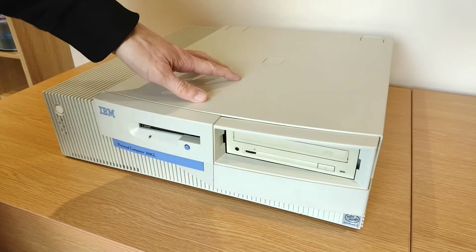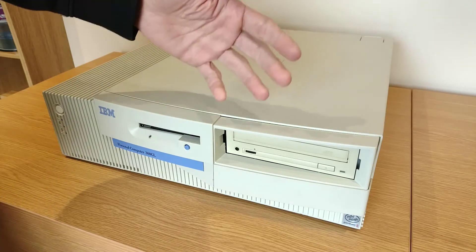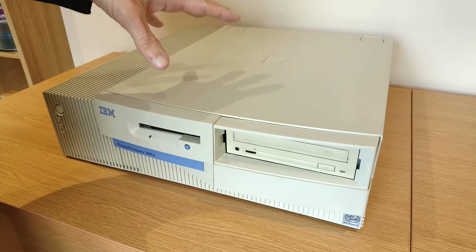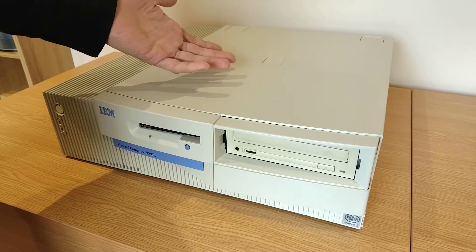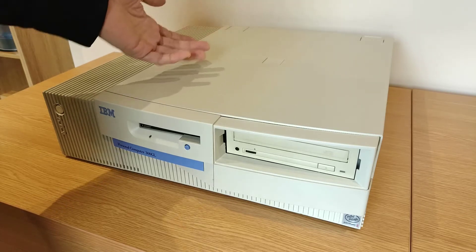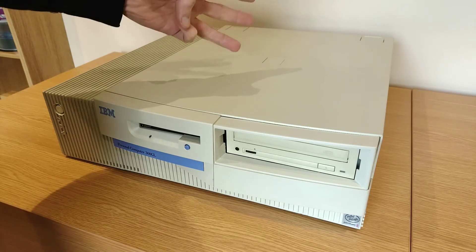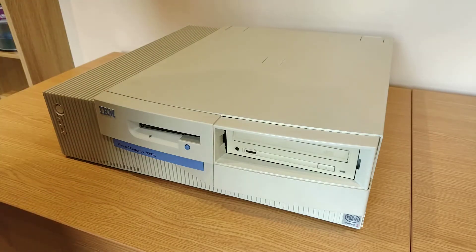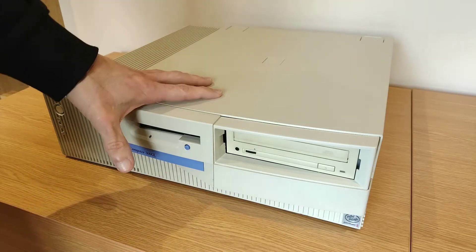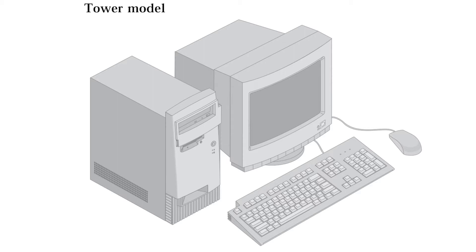This is a PC 300 GL and this model came out closer to the end of the PC line than to the start, and that's reflected in the CPUs you could get in these. They started down at an original Pentium at 133 MHz and went up through the Pentiums, Celerons, Pentium 2s and Pentium 3s all the way up to a P3 at 866 MHz. There were two variations - the desktop case we see here, and a micro tower case that retained a lot of the styling features of this one.